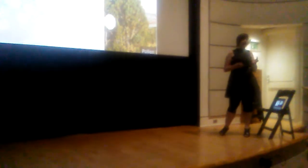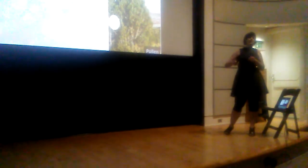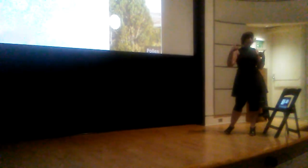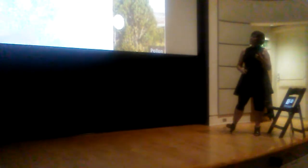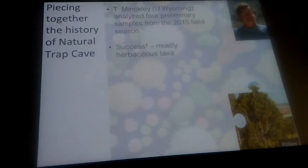A researcher from the University of Wyoming has been looking through the strata to count pollen grains and determine whether there is sufficient pollen to understand pollen communities through time. The good news is yes — the Pleistocene has enough pollen that we're really going to be able to tell what the community structure is like.